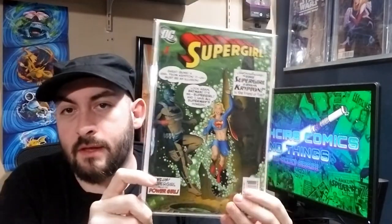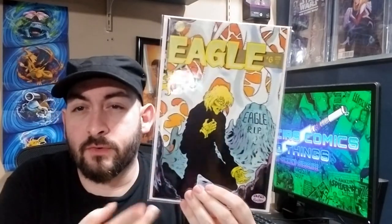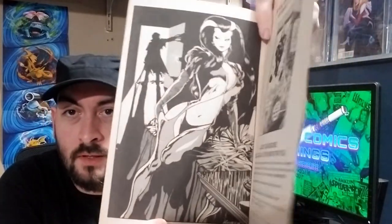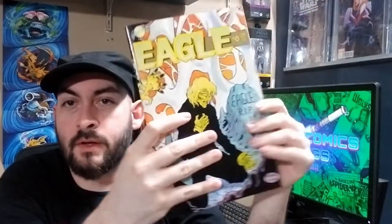In the two-dollar bins I found some good stuff. I got Supergirl number one, the third print — picked up purely because it's the homage variant to 252, and it's a really nice looking book. Found Eagle number six for $2 as well. For those who don't know, this is Adam Hughes' first published work. It has a wraparound cover — I'll show you the Adam Hughes pinup inside. Very nice copy, and I'll get that for two bucks any day.